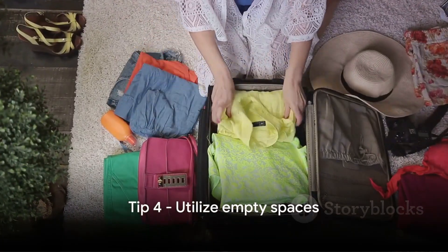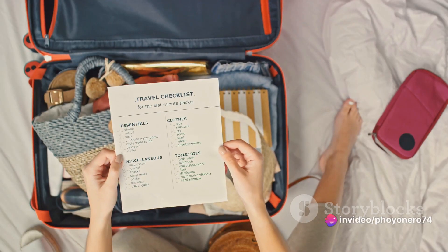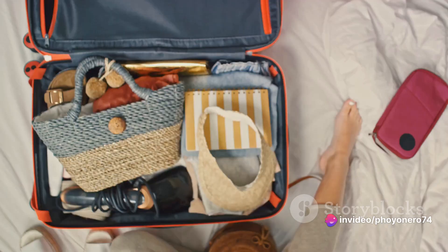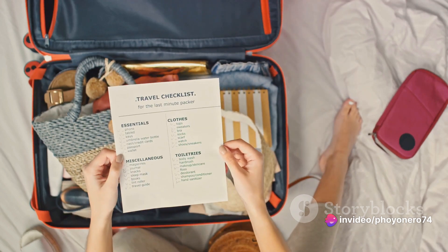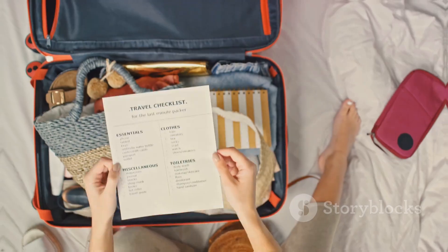Tip number four: utilize empty spaces. Those shoes in your suitcase? Perfect for socks or small accessories. And don't forget the corners — they're great for toiletries or that extra t-shirt. Remember, it's like a game of Tetris. Every inch counts when packing.